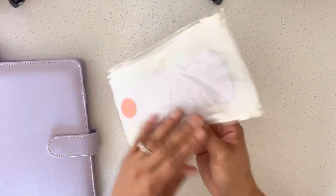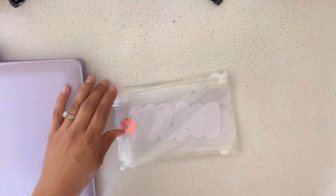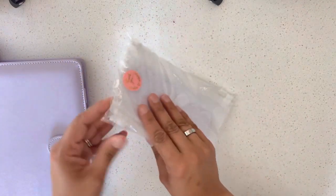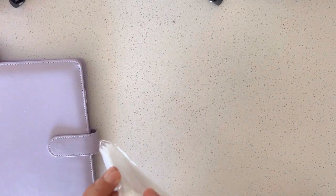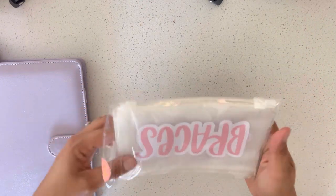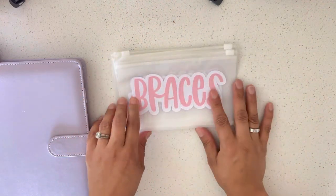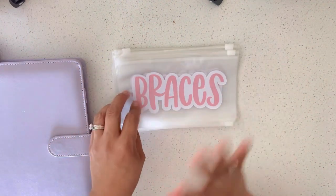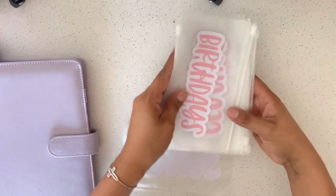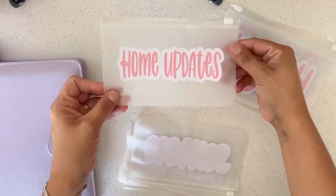Now these are individual zippered envelopes. I asked her for light pink font and she came up with a white background, which I absolutely love. So these individual sinking fund envelopes are custom made to my specifications.